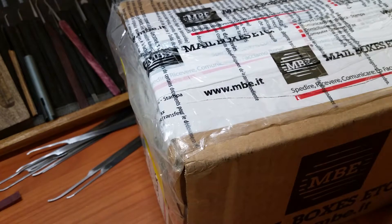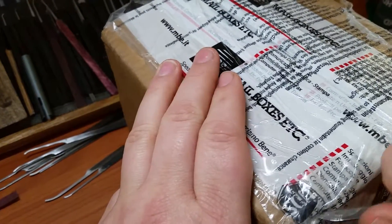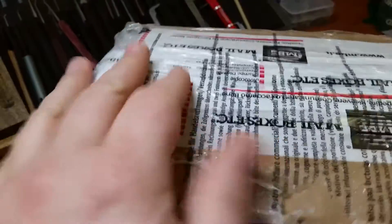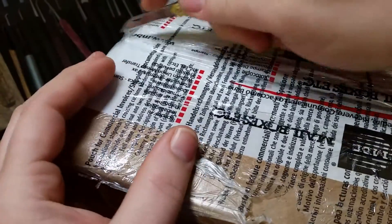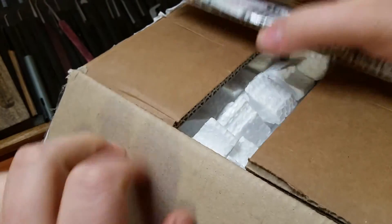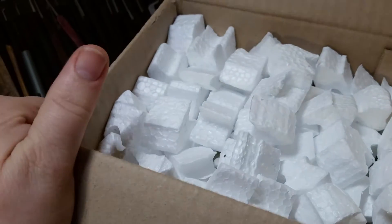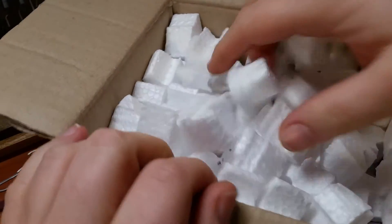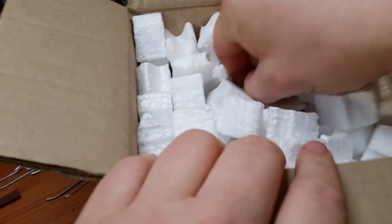Hey everyone, as you can see it is package day again. This time we got a package from Monkey Lockpicks — should be a pretty good one, coming all the way from Italy. We actually worked out a different type of trade this time. He learned that I was making custom wood-handled lock picks and he said he had some wood he could send me to make the handles.